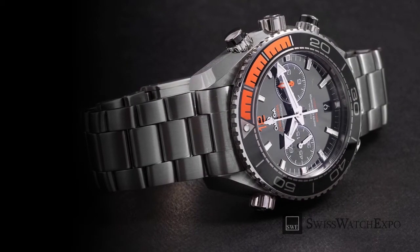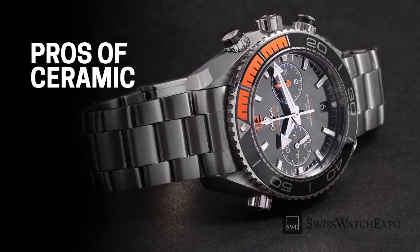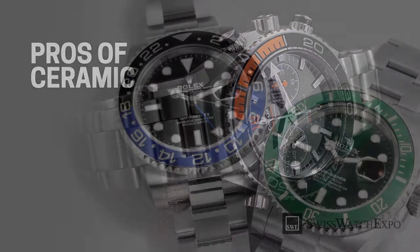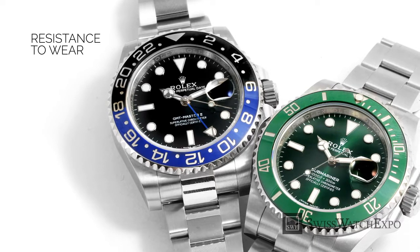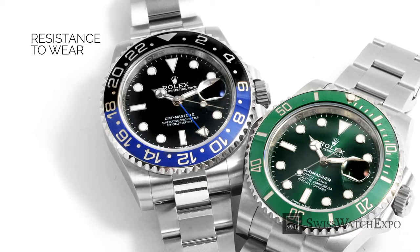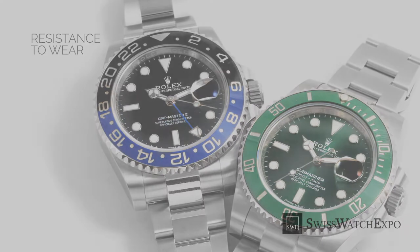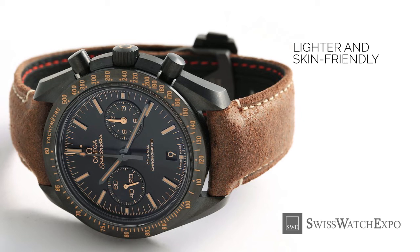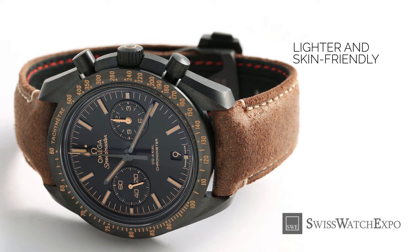With the popularity of ceramic in watchmaking, you're probably considering adding a ceramic watch to your collection. Let's take a look at its advantages. Ceramic is well known for its exceptional hardness, especially when compared to steel and gold. It is also impervious to ultraviolet rays produced by the sun. These properties make ceramic virtually scratch-proof and fade-proof. Despite its durability, ceramic is actually lighter than most metals and weighs closer to aluminum, making it comfortable on the wrist. As most ceramic watches don't contain metals, they are also hypoallergenic.